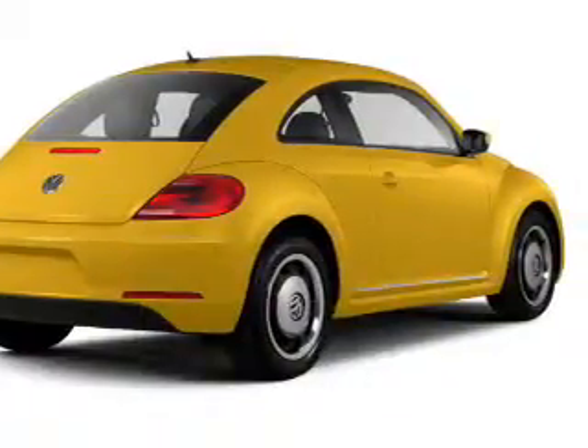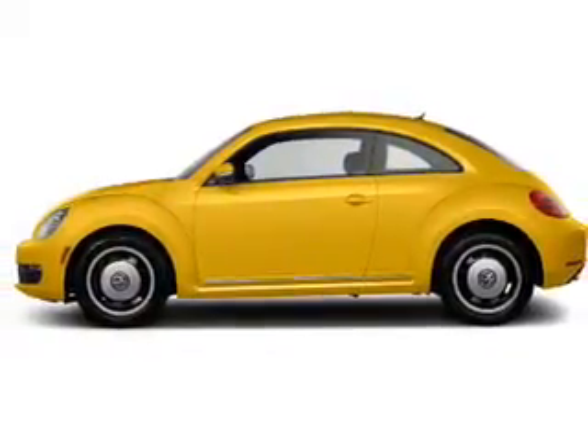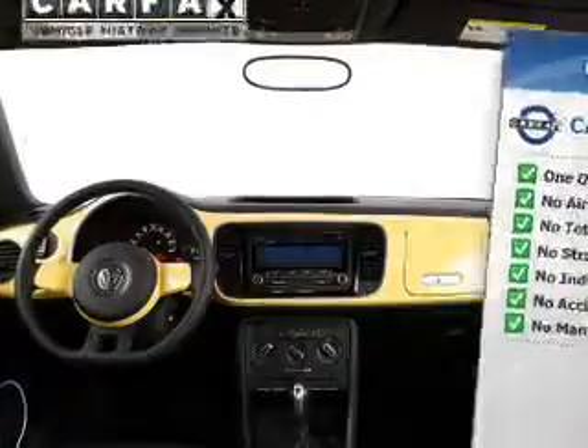The powertrain includes front-wheel drive with a reliable engine that responds smoothly to its automatic transmission. This vehicle comes with a CARFAX report, which reduces your buying risk by providing the vehicle's history before you purchase.